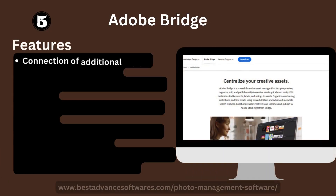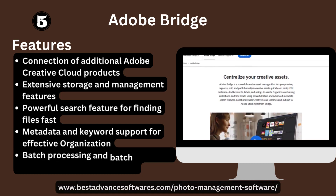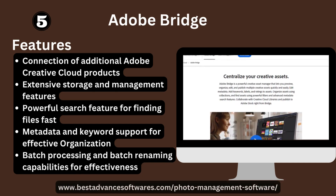Number five: Adobe Bridge. It connects with additional Adobe Creative Cloud products and has extensive storage and management features. It offers a powerful simple search feature for finding images past metadata and keywords for effective organization, along with batch processing and batch renaming capabilities.